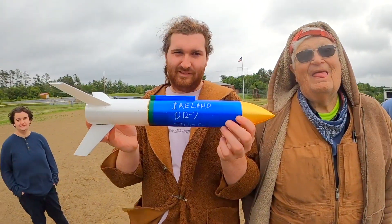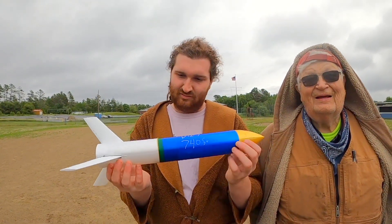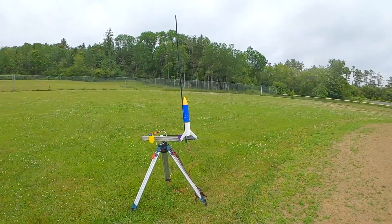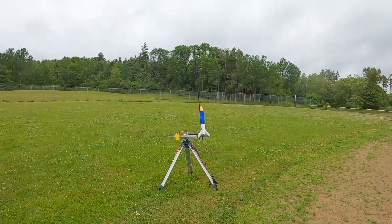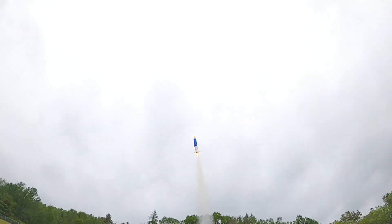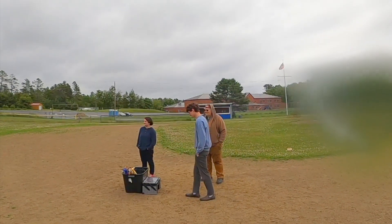These are D12-7s. Only going to go about 740 feet, but we hope it has enough energy to clear the launch rail. This is another instant launch igniter. Casper, hit it. Three, two, one. That's awesome — beautiful launch. Deploy, deploy, deploy. Yay! We're going to get this one right back to us. That is awesome. Boom! Awesome!